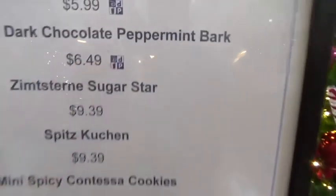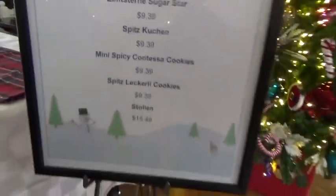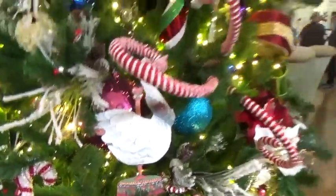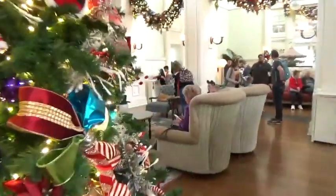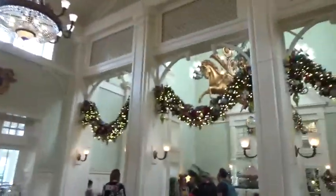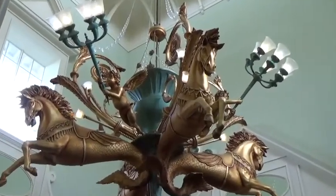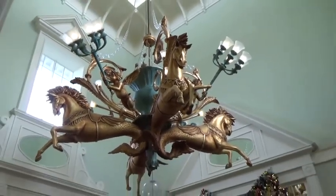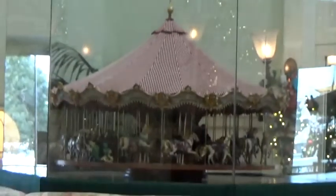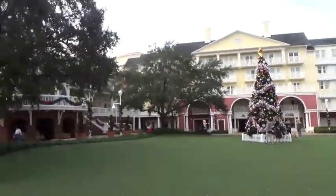They're going to be selling things here, a bit like they sell them in the Grand Floridian - Peppermint Bark and Sugar Star. We'll go see what's on their tree - some ornate decorations. Look at this hotel - they have this lovely carousel hanging chandelier and a little replica and a carousel, and a lovely Christmas tree out the front of the Boardwalk Hotel.